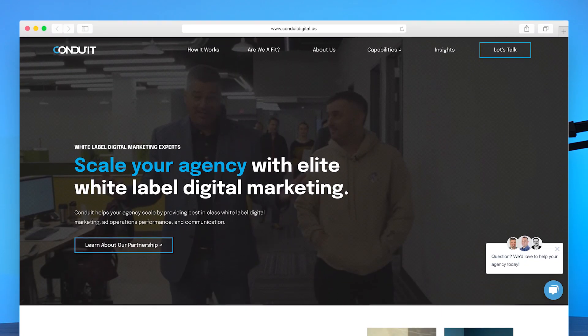Thank you for checking out this episode of Conduit Currents. If you want more insights for overcoming agency challenges, check out our insights page on our website for this topic linked below. If you're interested in talking more with us at Conduit about what it's like to work with a white-label ad ops team, we'll also have a link you can click on to start the conversation. Thanks for watching, and we'll see you next time.